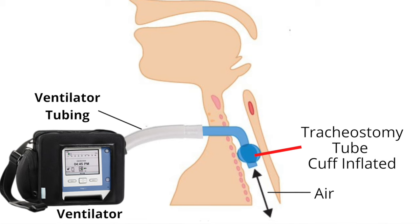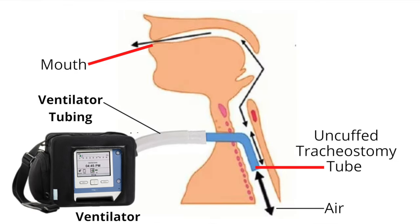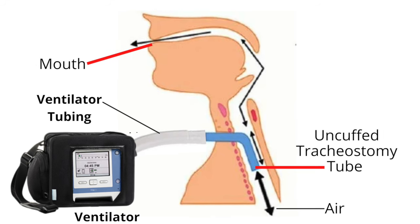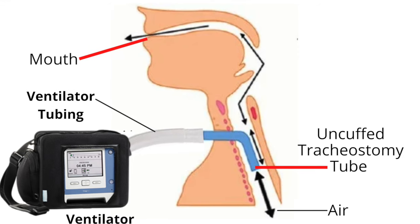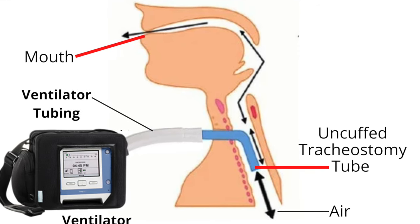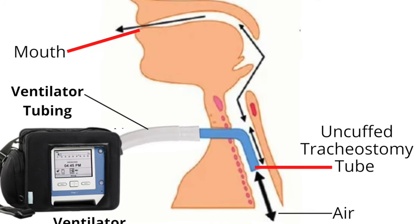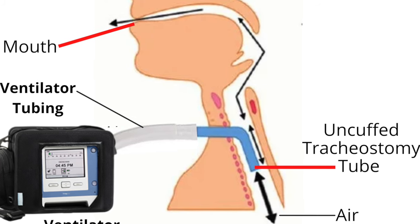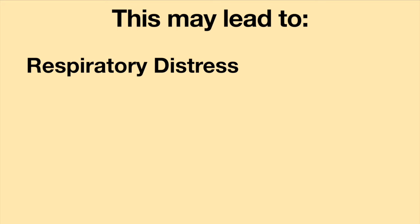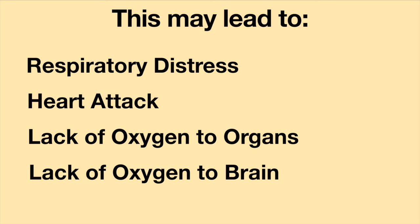With the cuff inflated, the ventilator is providing full respiratory support to the person. If an uncuffed tracheostomy tube is used when given general anesthesia, air will flow in and out of the tracheostomy tube, but air may also leak around it and travel through the upper airway. There is a possibility the person will not receive enough respiratory support during the procedure, which may lead to respiratory distress, a heart attack, lack of oxygen to the organs, lack of oxygen to the brain, and more.